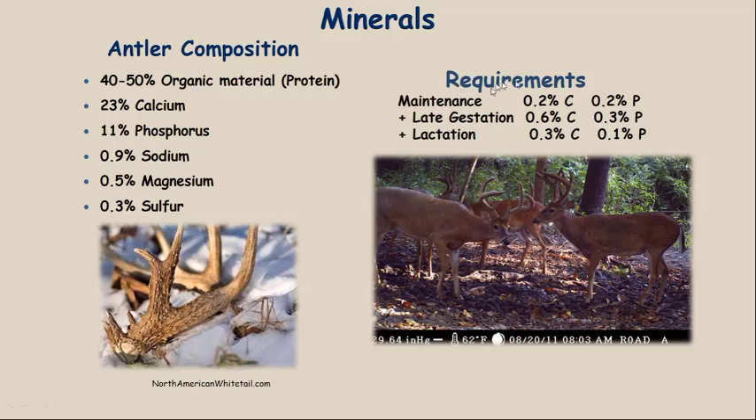For mineral requirements during late gestation, does require about 0.6 percent calcium and 0.3 percent phosphorus — again that two-to-one ratio. During lactation they need slightly less: about 0.3 percent calcium and 0.1 percent phosphorus, still maintaining the two-to-one calcium-to-phosphorus ratio.